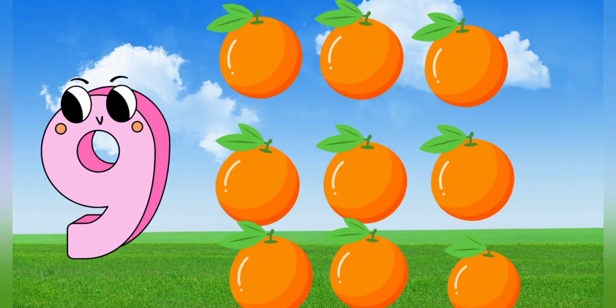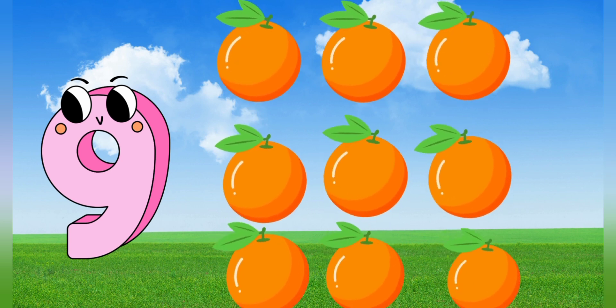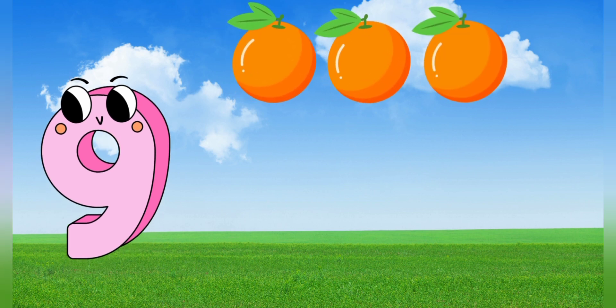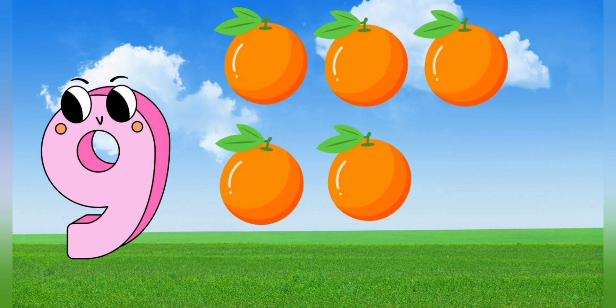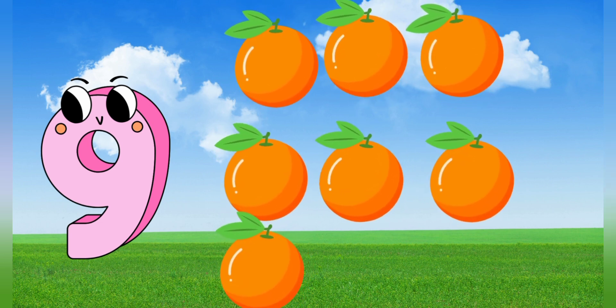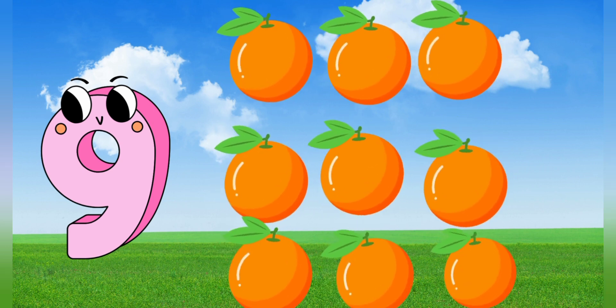9. 9 oranges. Let's count. 1, 2, 3, 4, 5, 6, 7, 8, 9. 9 oranges.